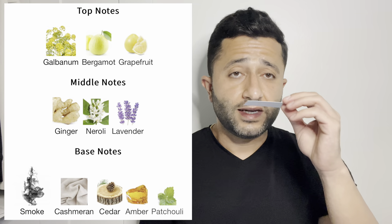All right, so the notes are: galbanum — I got that one, that sharp green spikiness. Bergamot — I definitely get those green tea-like facets — and grapefruit, which is very kind of sour. The citrus is there. There's ginger in the mid, neroli, lavender, smoke in the base, cashmere, cedar, amber, and patchouli. I'm starting to think maybe these fragrances are really nice at the top but kind of lackluster on the base. Obviously this is just first impressions. But overall at the top, it's interesting, it's nice.